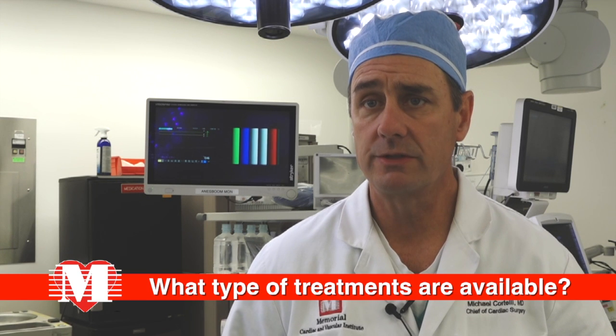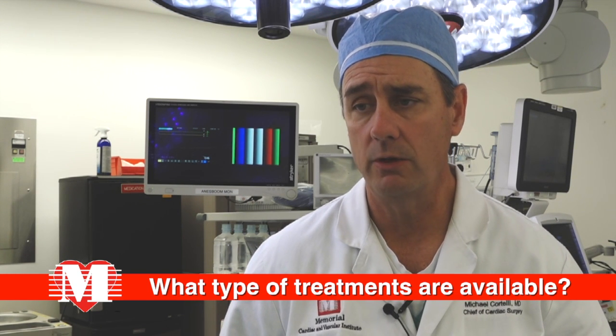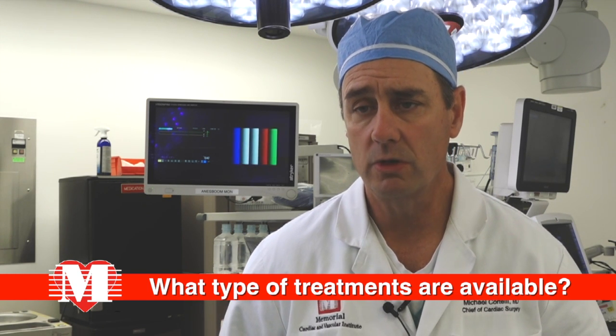Assuming it's aortic stenosis, the main option is aortic valve replacement. Historically, that's been with conventional open heart surgery, whether through a full sternotomy incision or a minimally invasive approach to get to the valve. In either event, the heart has to be stopped and the patient maintained on cardiopulmonary bypass. The valve is cut out, and then we sew a new valve in there.